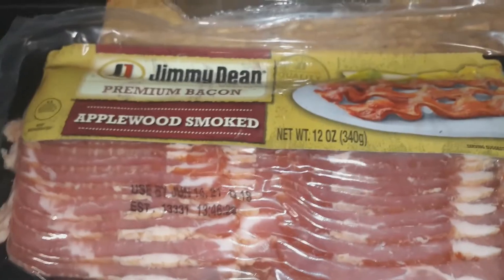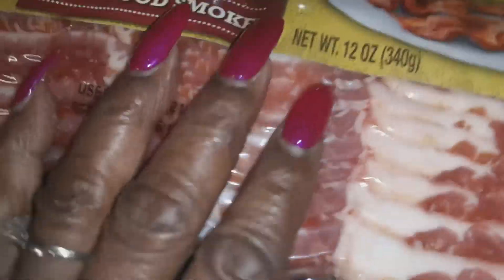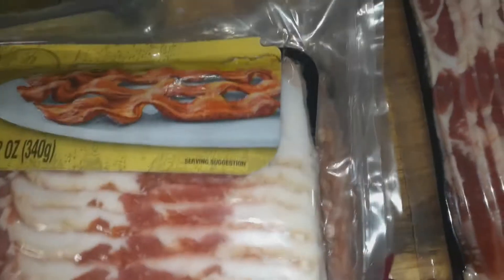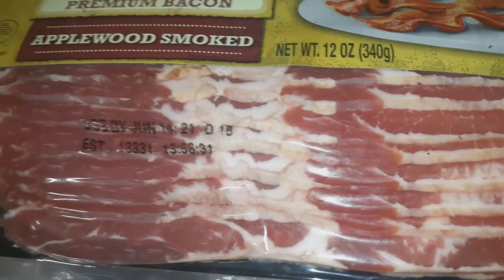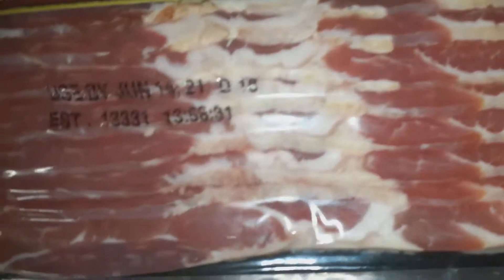I love bacon and whenever I see it on sale I try to get it. This was buy one get one free, so it came out to two for five dollars. I bought four packs and they're going into my freezer so I can have meat for breakfast whenever I want bacon.